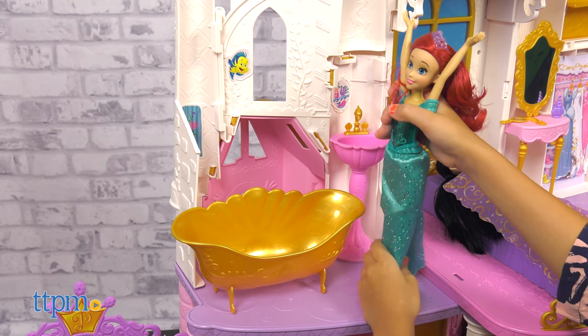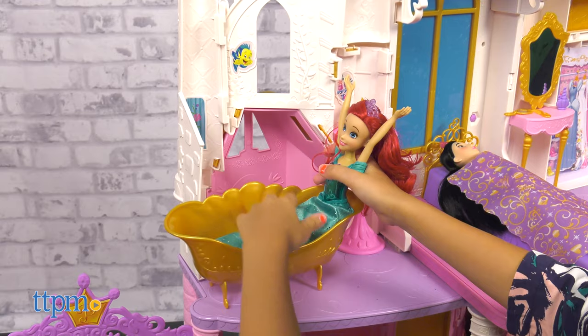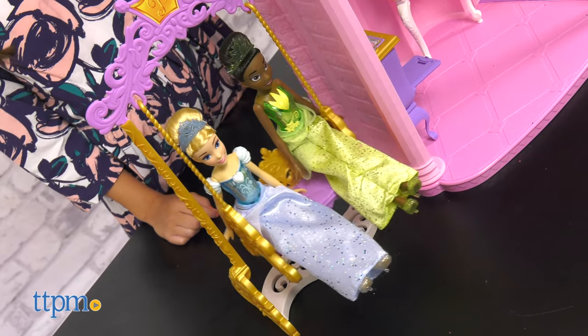With its size, furniture, accessories, lights, and music, this Disney Princess Castle dollhouse makes a great gift for kids three and up.